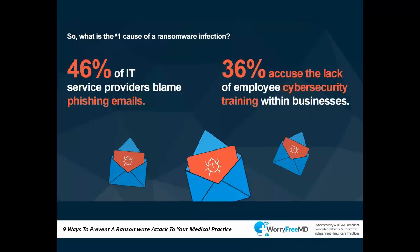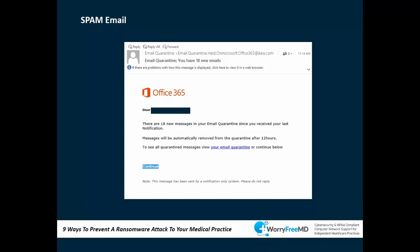36% of providers blame poor employee training. Employees who aren't trained won't have the awareness to recognize suspicious emails or know what not to click. It's similar to driving — you don't need to be a race car driver, you just need basic skills. Basic cybersecurity awareness training saves a lot of grief and goes a long way in the fight against ransomware.